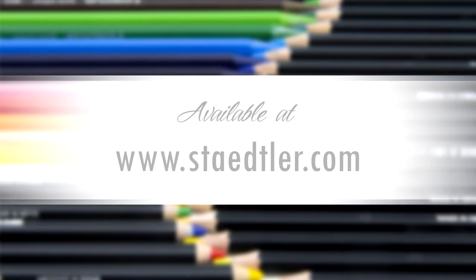Learn more about the Staedtler Design Journey inside the August 2019 issue. Visit coloredpencilmag.com for more.